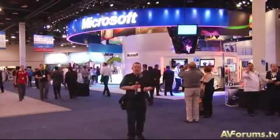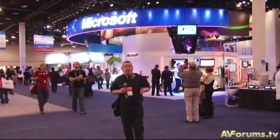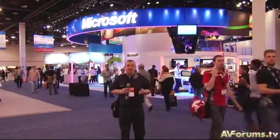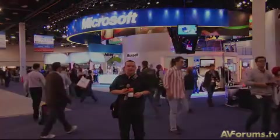Hi, this is Phil Hinton and welcome to our final video from CES 2009. As always, it's been a very, very busy show. In this last video, we're going to try and get a few other highlights other than home theatre and home cinema equipment and see what other innovations there are this year. Plus, I'm going to speak to Chris and we're going to give you our thoughts on what we think the show has been like this year.